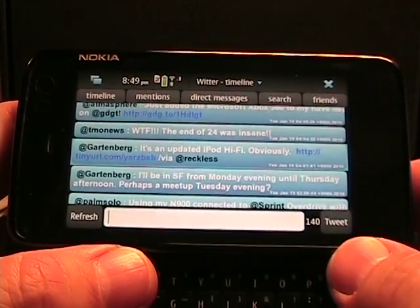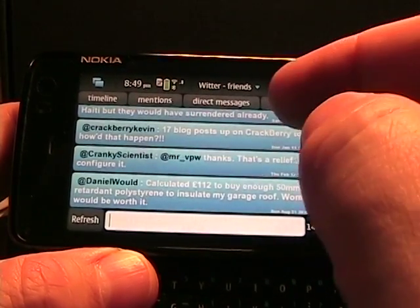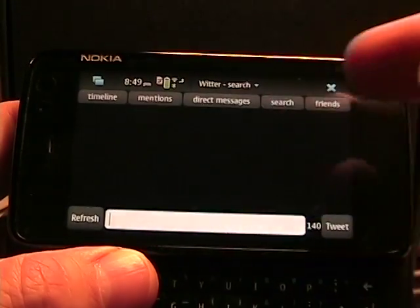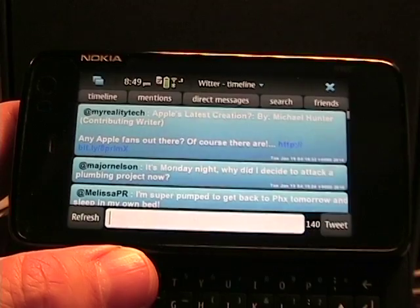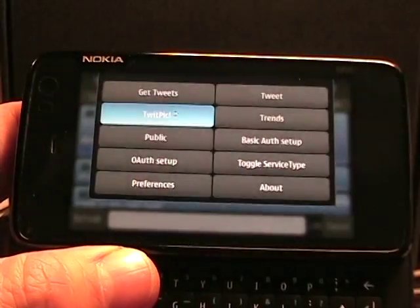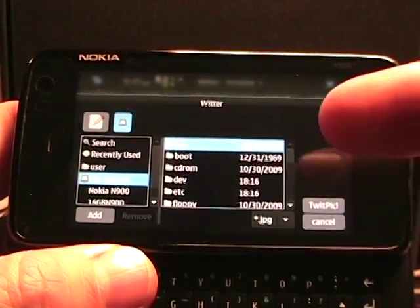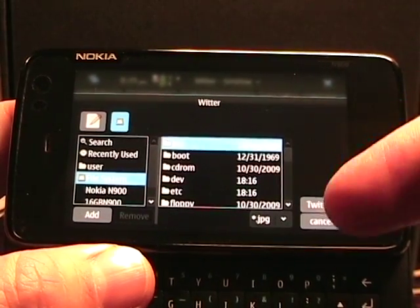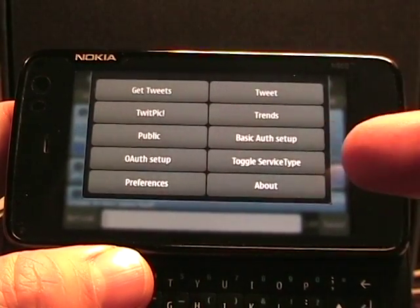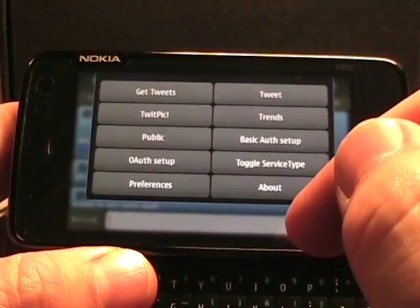So there's a quick look at Witter. As you can see, there are mentions, you can do DMs, you can do friends, you can do a search here, conduct a search, jump up to the timeline. So it actually is quite functional. Also when you do a tweet, you can do a TwitPic and then select a picture. This interface still needs a bit of work — it's kind of an archaic file system. I use TwitPic myself and I'm not sure if there's support for other picture interfaces at this time.